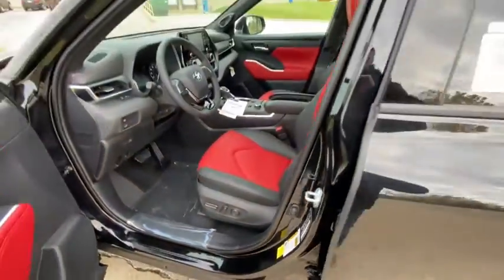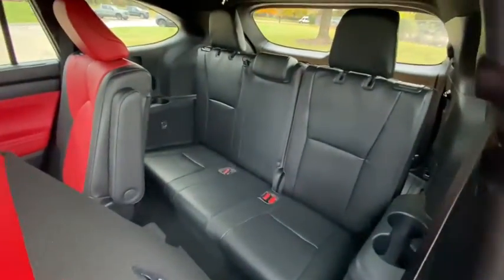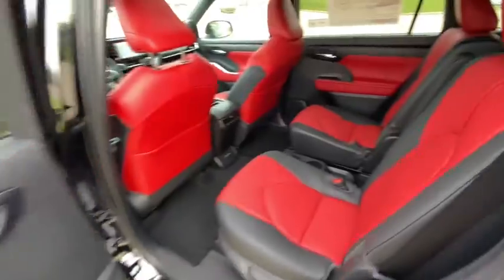Power windows, trip computer, rear window defroster, heated front seats, fog lights, remote keyless entry, overhead console, tachometer, power moonroof, panic alarm.